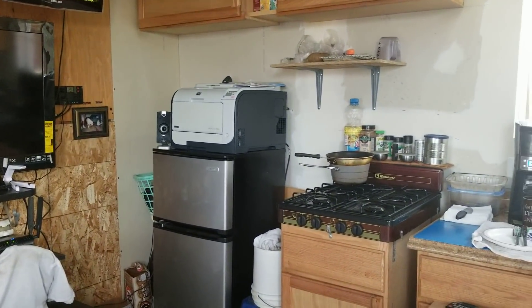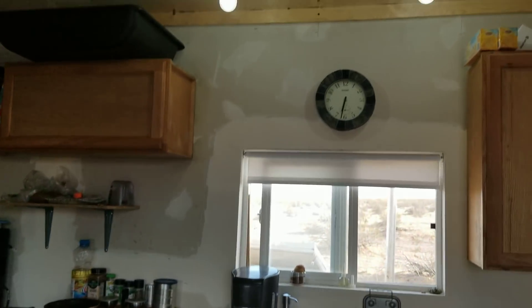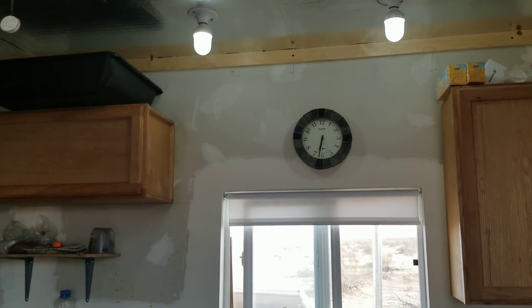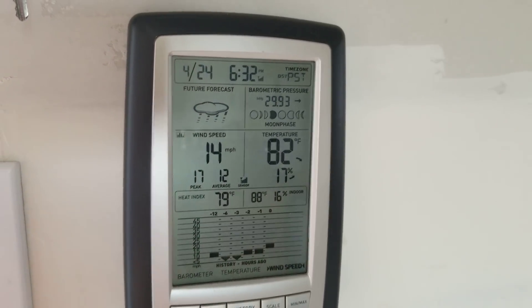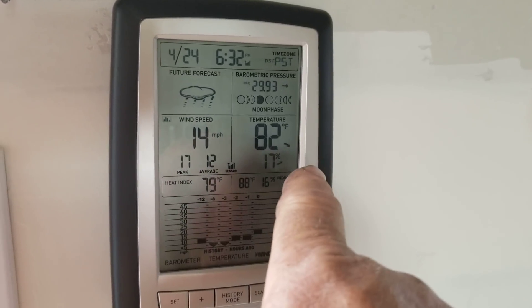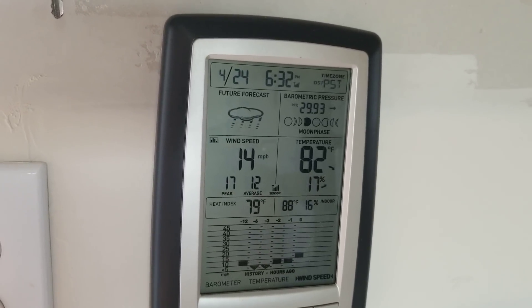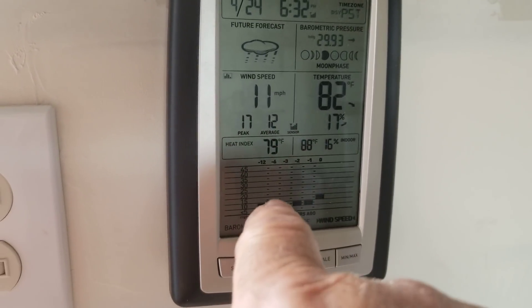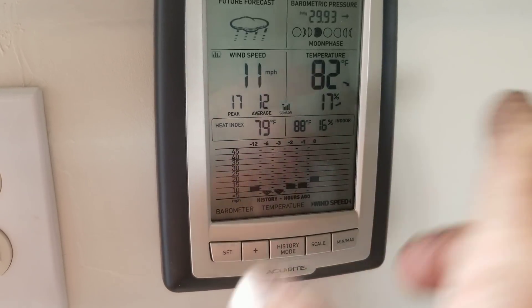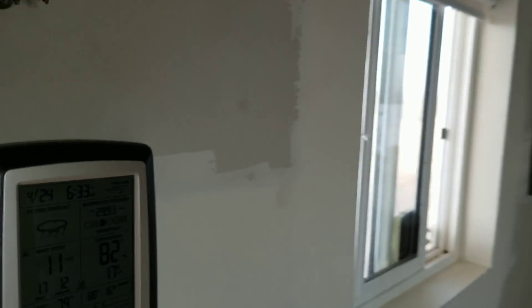That's about it, people. I'm going to make myself some dinner, get a cold beer, sit back and relax a little bit. The wind is blowing — the time is down to 6:30 here. We're getting 14 miles an hour, 17 peak, 12 on average, and it's still 82 degrees out. I might even have to go take another shower before bed. The wind has been blowing all day long — just standard for the desert. I love it. G Bear signing off.